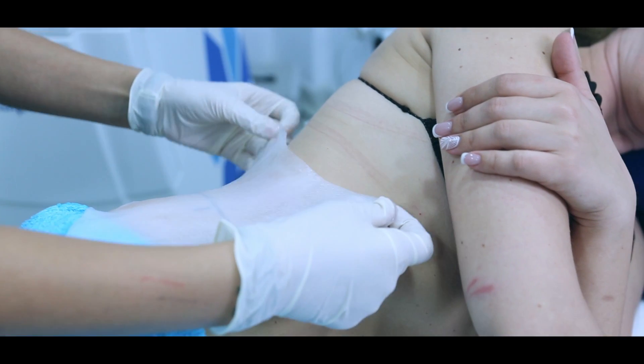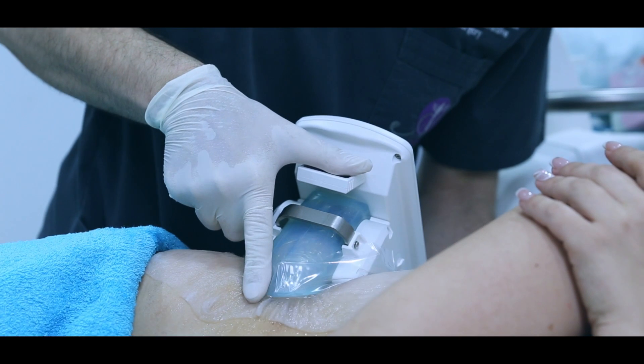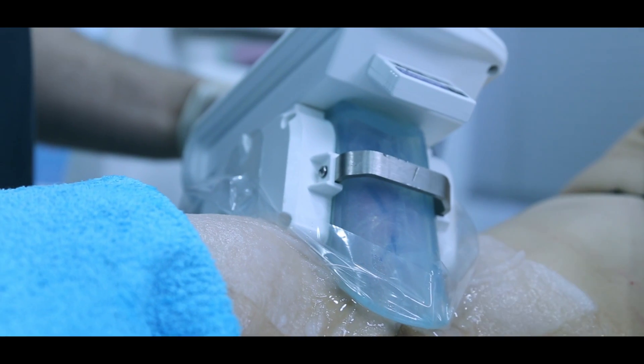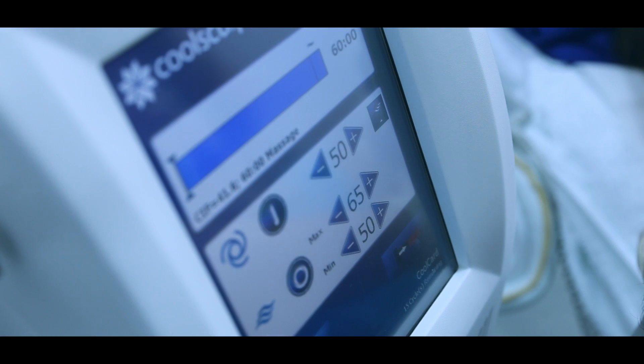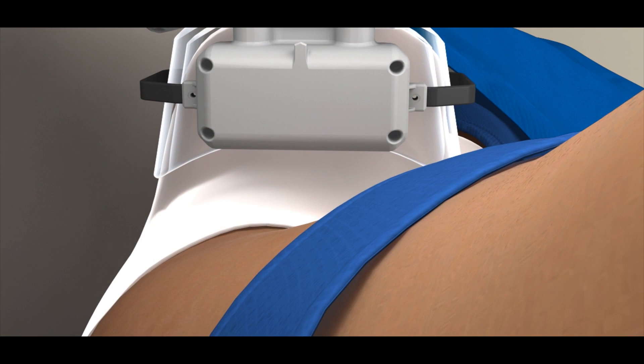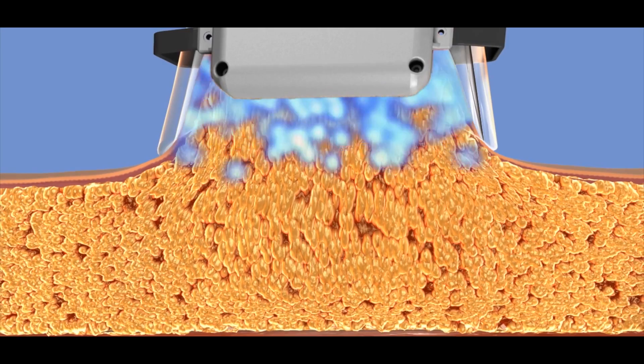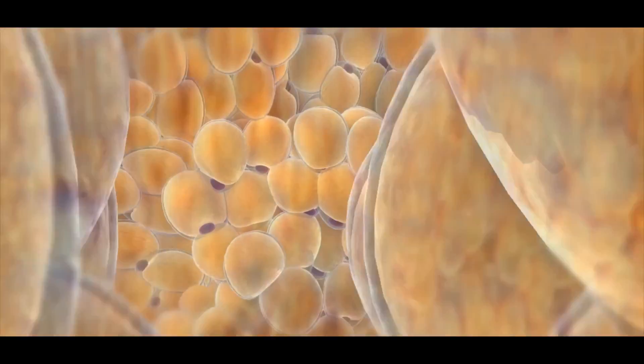CoolSculpting is a medical aesthetic procedure. It has evolved over years of research at Harvard University in the US, and was one of the first machines to receive FDA clearance for safely and efficaciously removing fat from the body non-invasively. Basically what we do, we expose fat to extreme cold. The fat cells start going away at about 3 weeks after the treatment is performed.